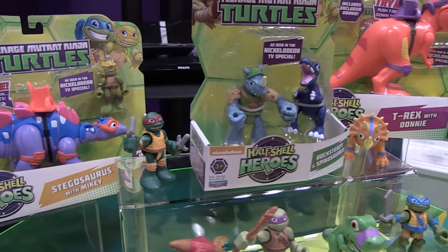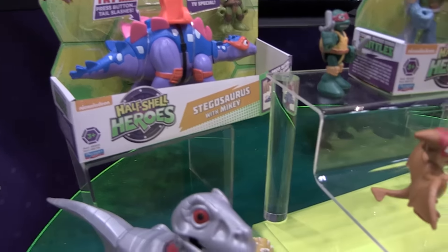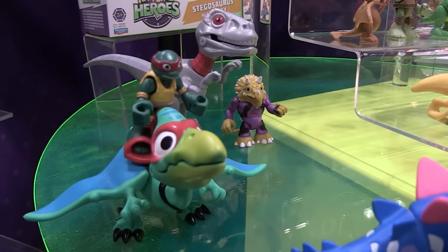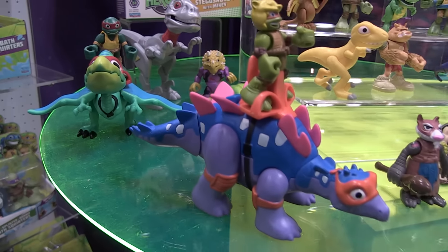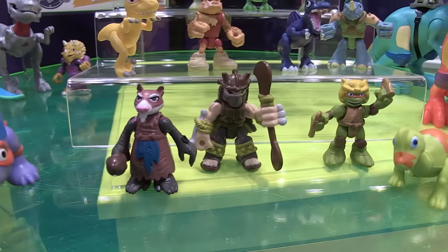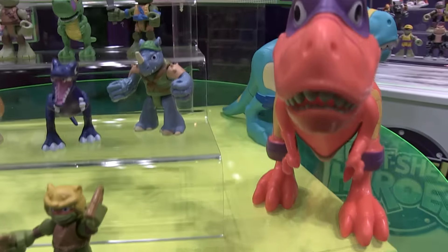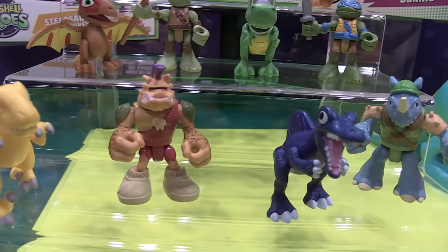We've worked the turtles and their Dino Pals into our two-pack figure assortment starting last fall. This spring we added Bebop and Rocksteady with their Dino Pals, Splinter and Shredder with their prehistoric gear. We're focusing on dinosaurs in the basic vehicle assortment, and a large T-Rex in the deluxe vehicle assortment. It's all dinos all spring — that's our fun theme.